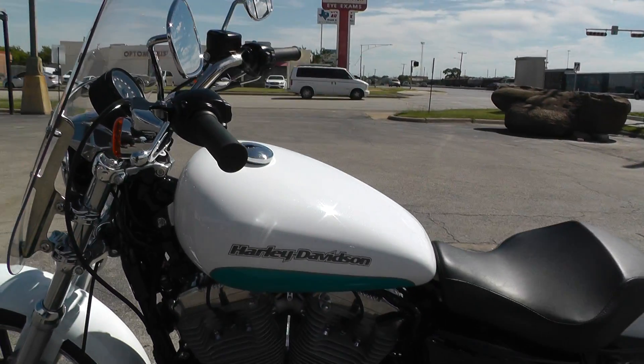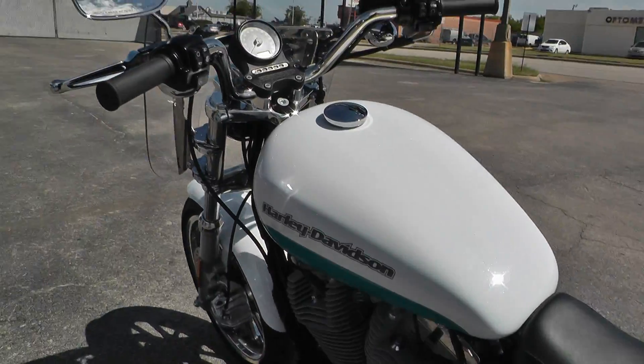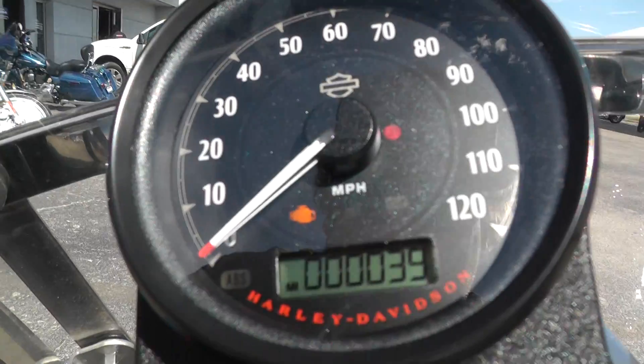Any modification you can dream of doing to this bike, we've got a full parts and service department — we can make that happen. All right guys, here we go — 39 miles.